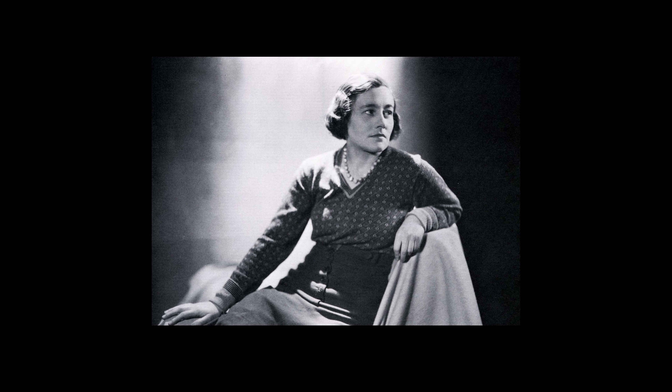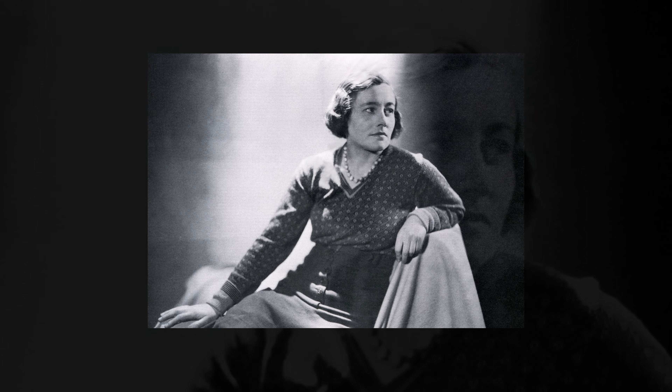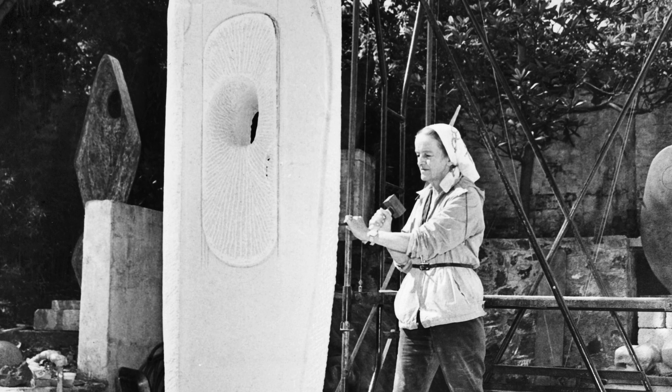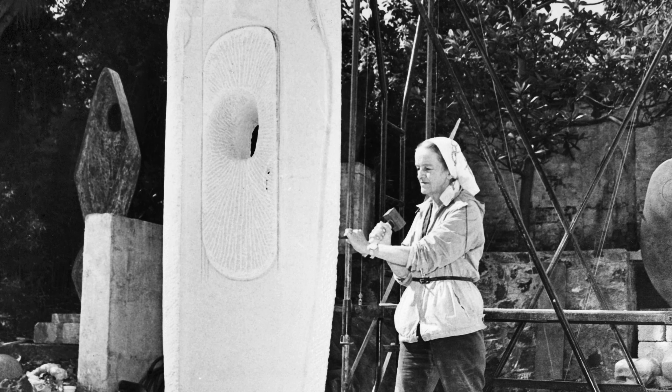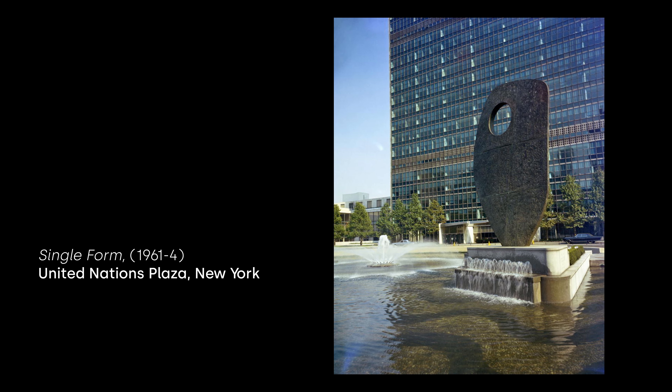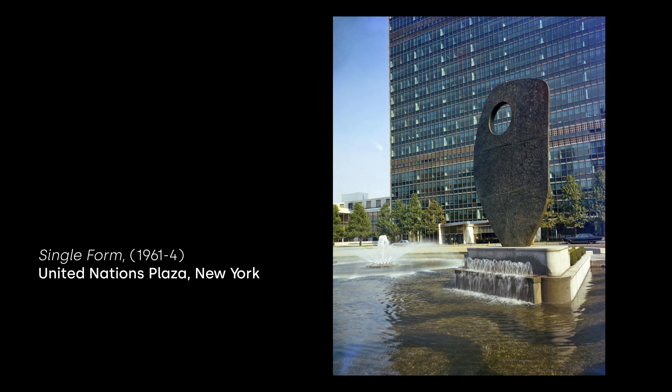The sheer force of will makes Barbara Hepworth a real inspiration to me as an artist. Hepworth was a female sculptor working in a time when she had to fight prejudice to gain recognition in her lifetime. Even today, there are not many women working with stone. She really was one of the few female artists who managed to achieve international prominence in her lifetime.